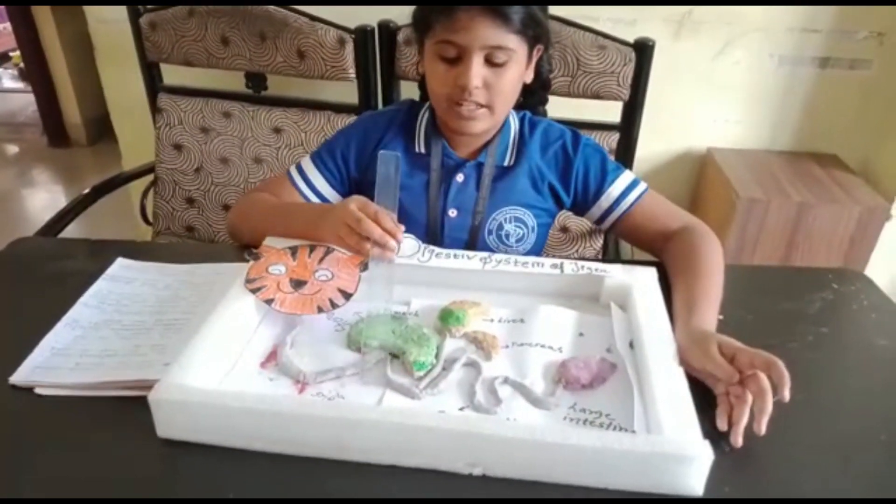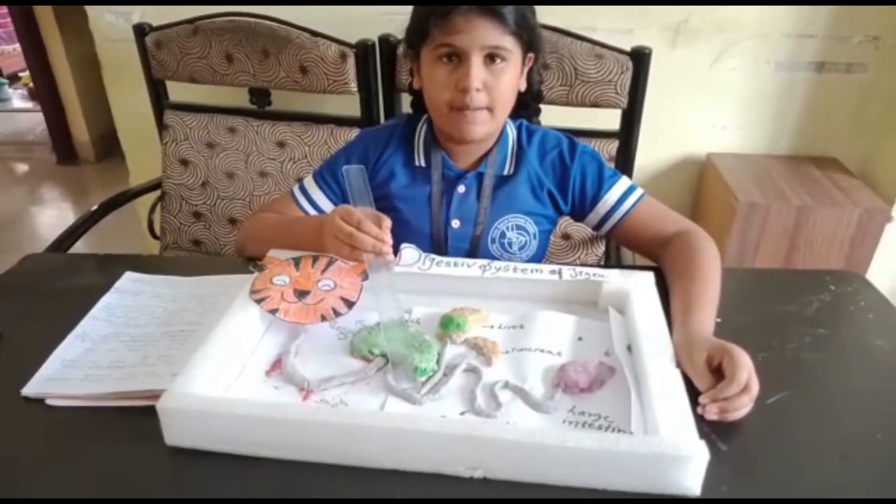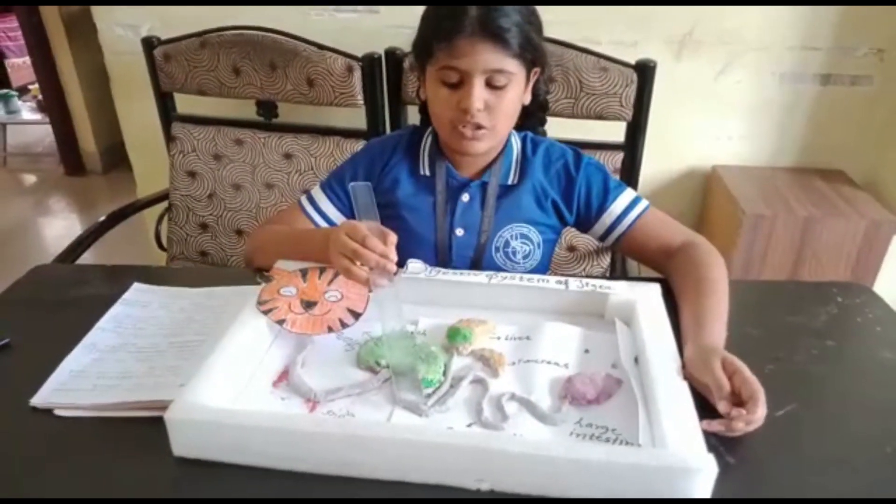Then food enters the small intestine. The small intestine is the important part of the digestive system of Tiger.